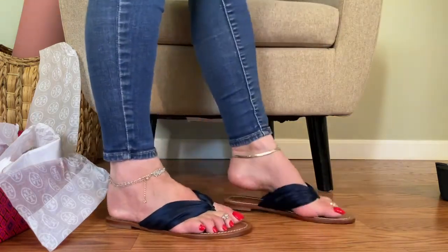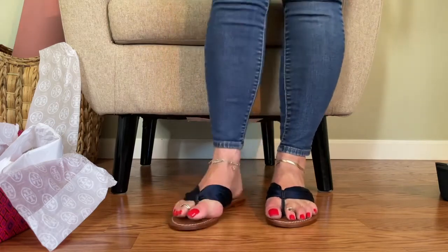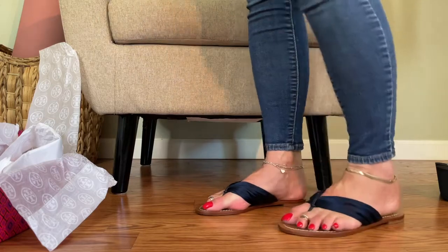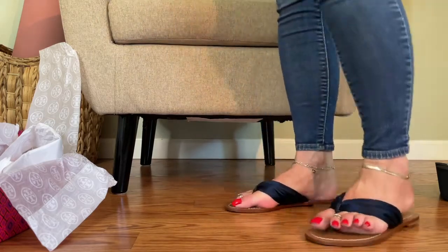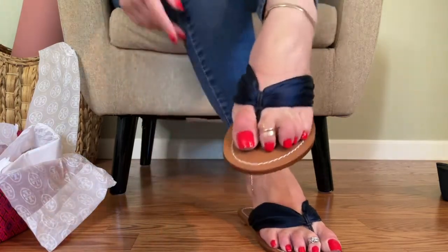These are my favorite flip-flops that I've ever owned right here. I just love how luxurious they feel. That leather insole with the stitching.